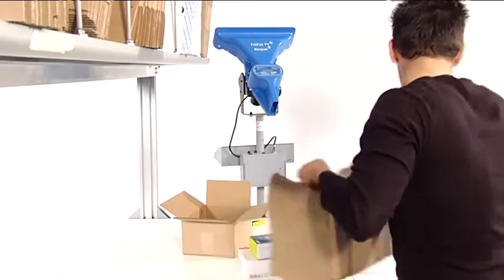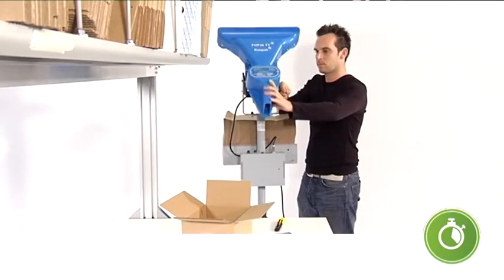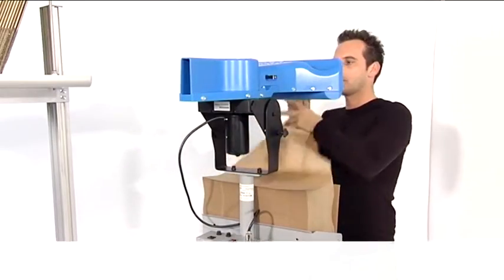The fan-folded packs of paper offer easy handling, minimal time for machine loading, and require less storage and transport space.